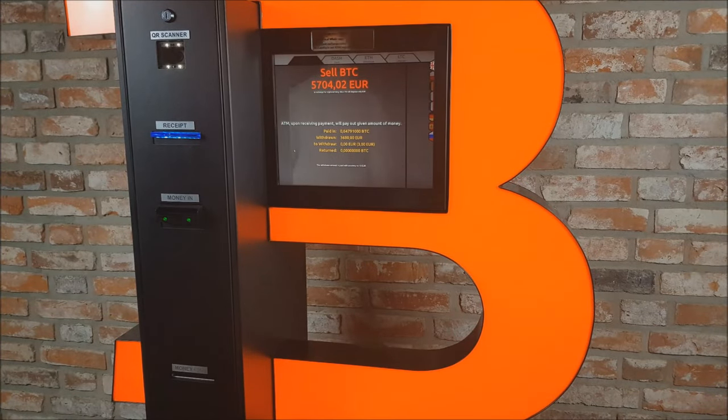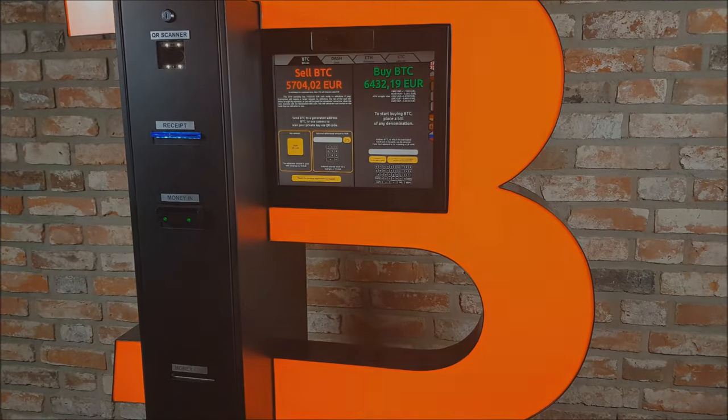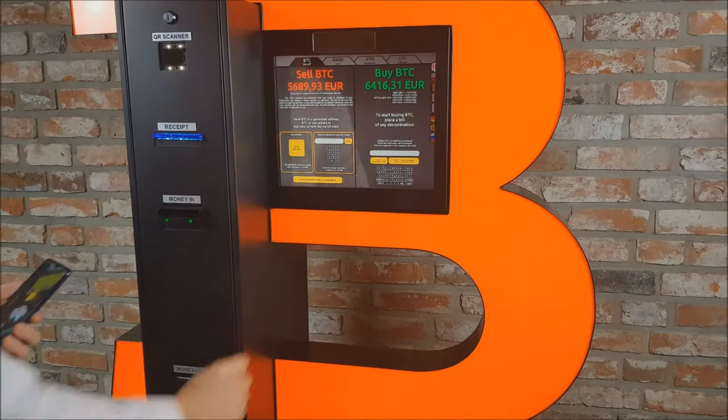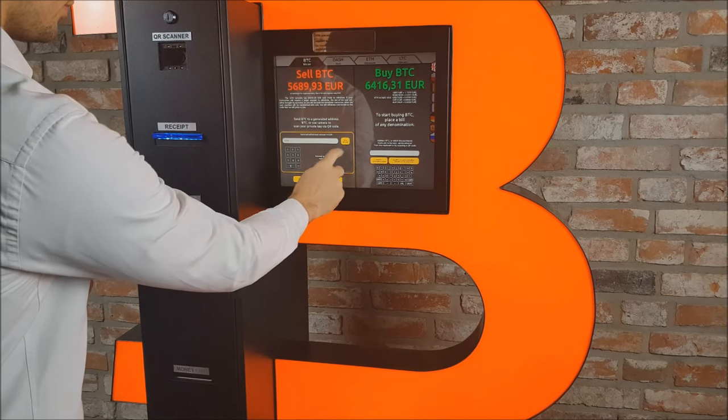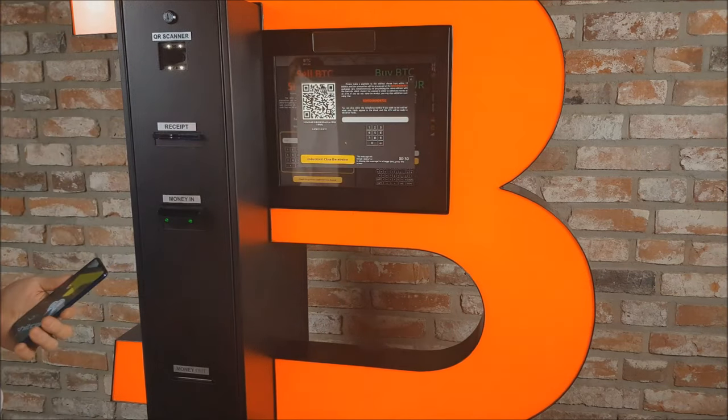Fiat currency is paid out with accuracy to 10 euros. To receive the requested amount in fiat currency, print out the QR code receipt with the amount chosen by you and your wallet will adjust the value of the BTC transfer automatically.